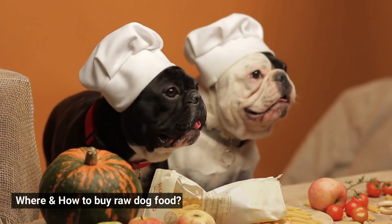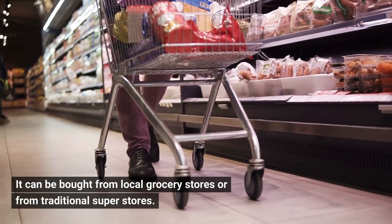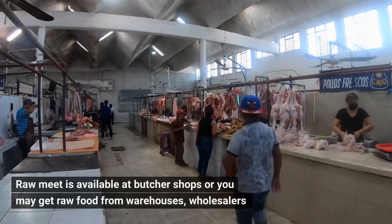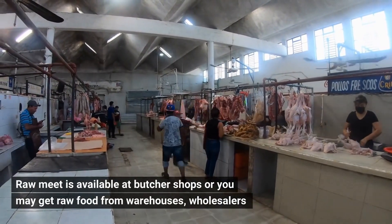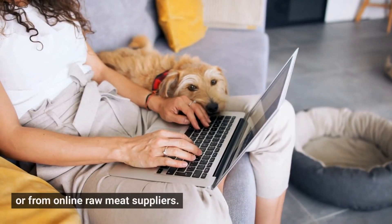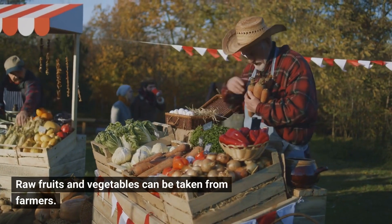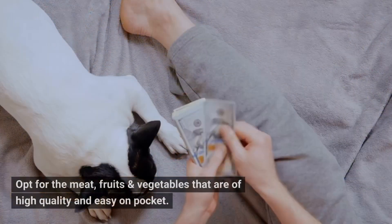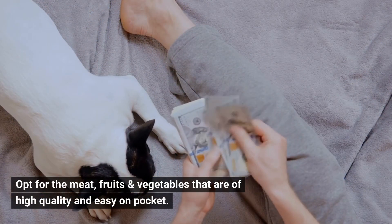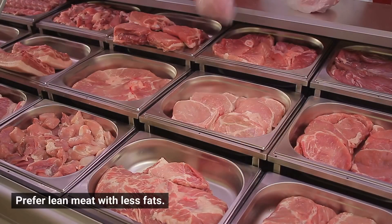Where and how to buy raw dog food? It can be bought from local grocery stores or from traditional superstores. Raw meat is available at butcher shops, or you may get raw food from warehouses, wholesalers, or from online raw meat suppliers. Raw fruits and vegetables can be taken from farmers. Opt for meat, fruits, and vegetables that are of high quality and easy on the pocket. Prefer lean meat with less fat.